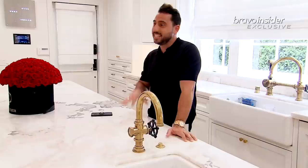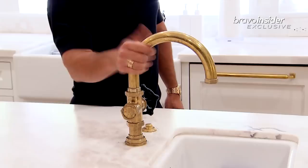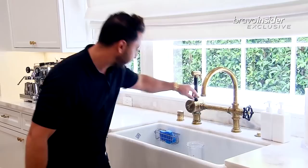First thing we did was we went to the stone yard. We went through, I'm telling you, like a thousand stones to find the correct stone. We have two sinks — I think it's very important to have two sinks. We always have a lot going on in this kitchen, so somebody might be cooking while somebody else washes their hands. I love these; they're like fire hydrants. They're very cool, they're different. This is how you change the warm and the cold.